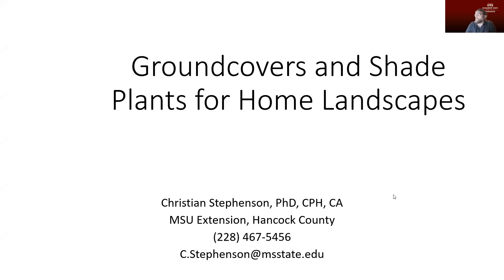Hello, I am Christian Stephenson with the Mississippi State University Extension Service in Hancock County, coming to you by Zoom, YouTube, or any other method of recording. Today I'm going to be talking about ground covers and shade plants for home landscapes.